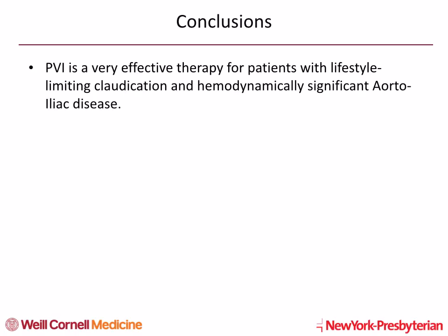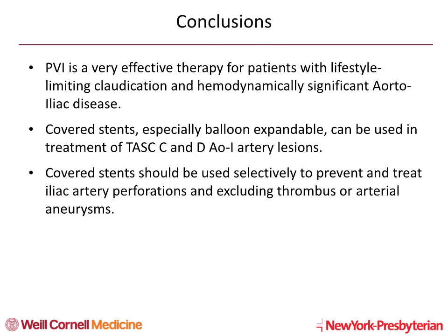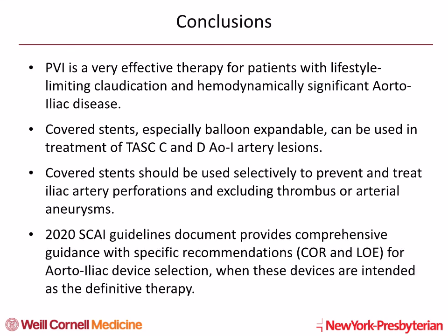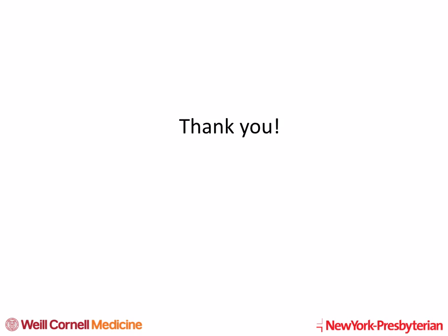In conclusion, endovascular therapy is very effective for patients with lifestyle-limiting claudication and hemodynamically significant aorta-iliac disease. Data support covered stent use in TASC C and D aorta-iliac lesions. Covered stents should be used selectively to prevent and treat iliac artery perforations and to exclude thrombus or arterial aneurysms. The 2020 SCI guidelines document provides comprehensive guidance with specific recommendations, class of recommendation, and level of evidence for 11 different anatomical subsets, examining all major groups of devices for aorta-iliac device selection. Thank you once again for joining us for CVI 2020 conference.